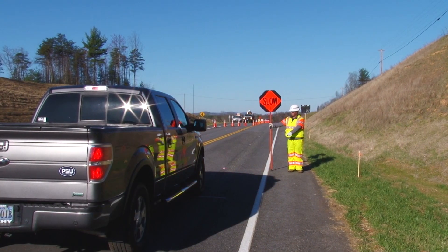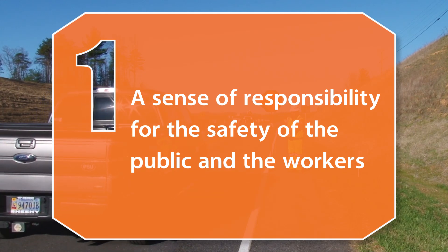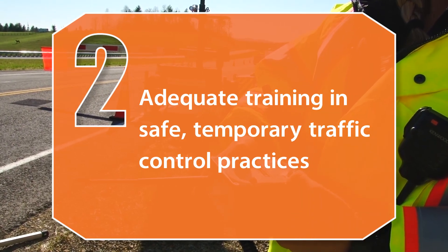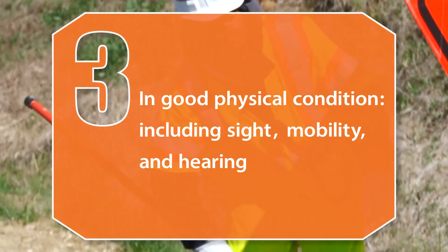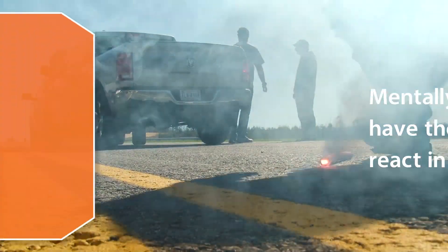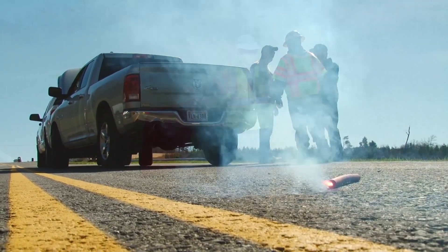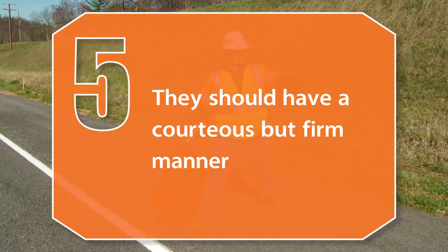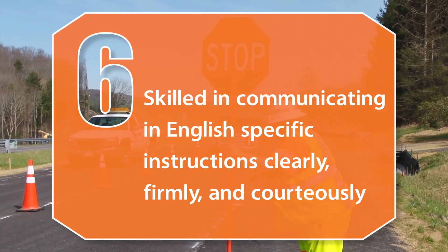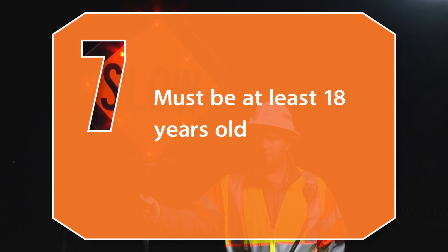Flaggers should have the following minimum qualifications, skills, and abilities: a sense of responsibility for the safety of the public and the workers; adequate training in safe temporary traffic control practices; be in good physical condition, including sight, mobility, and hearing; be mentally alert and have the ability to react in an emergency; have a courteous but firm manner; be able to communicate in English specific instructions clearly, firmly, and courteously; and be at least 18 years old.